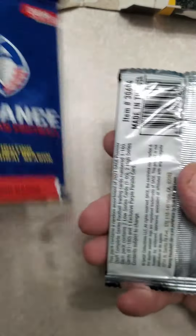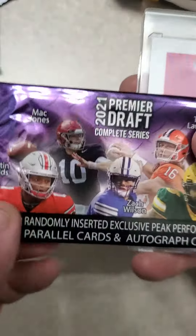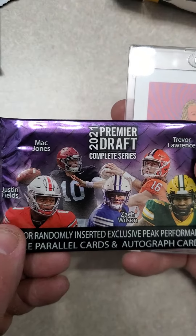I'm actually going to keep this for my sealed collection because I don't have one of those. Might hold on to it for about 50 years. And a 2021 Premier Draft Complete Series.